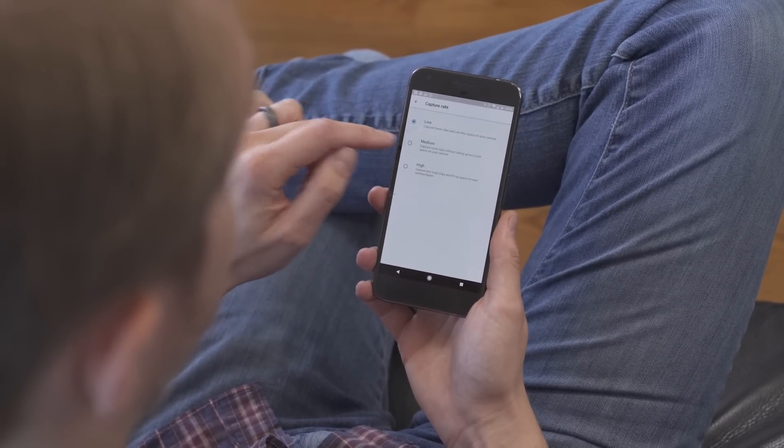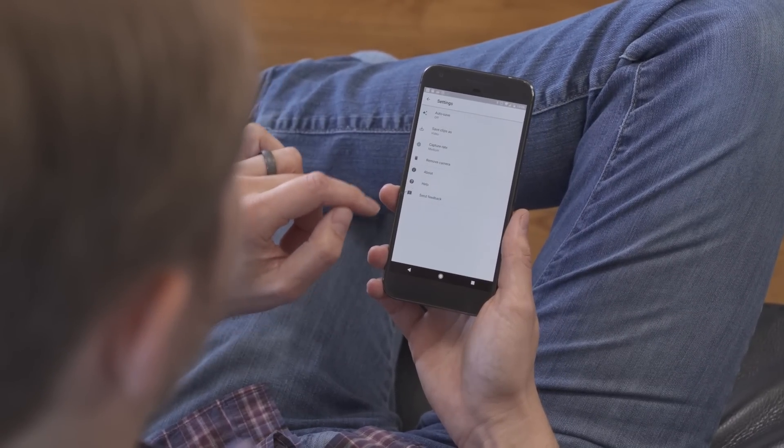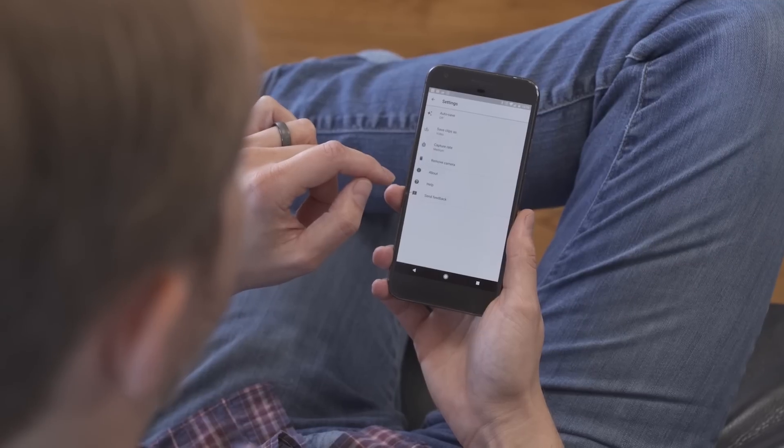The early prototype version of the app I tried was sometimes crazy fast and super fun to use, and sometimes a little bit slow and annoying. I'm really hoping the final version will be more like the fun version I tried.